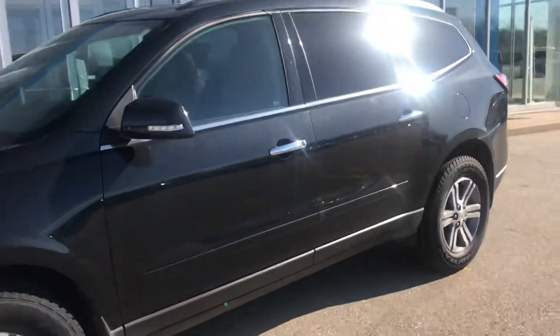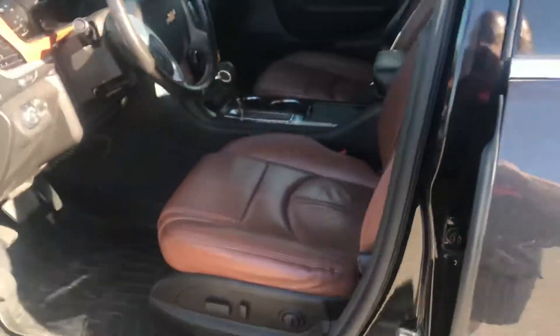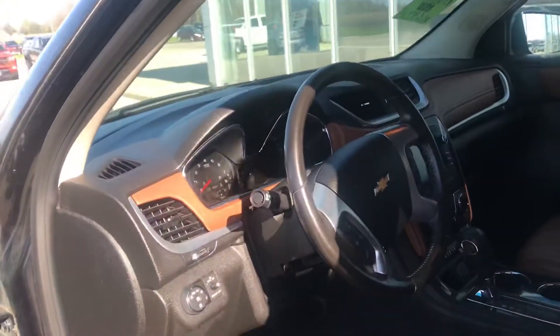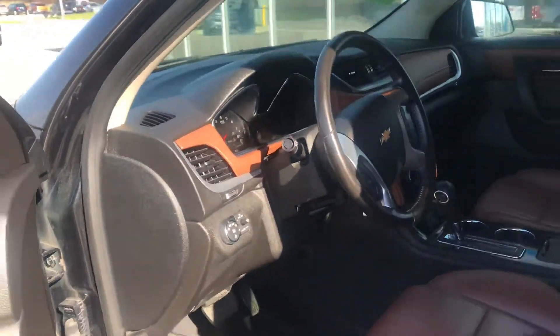It's got the 20 inch wheels. When we look at the inside, here's where the surprise is. It's got the tan leather interior, it's got heated seats, it's got the landscape sunroof, it's got navigation — it's got all the bells and whistles on it. This one's even got the bucket seats in the middle row.